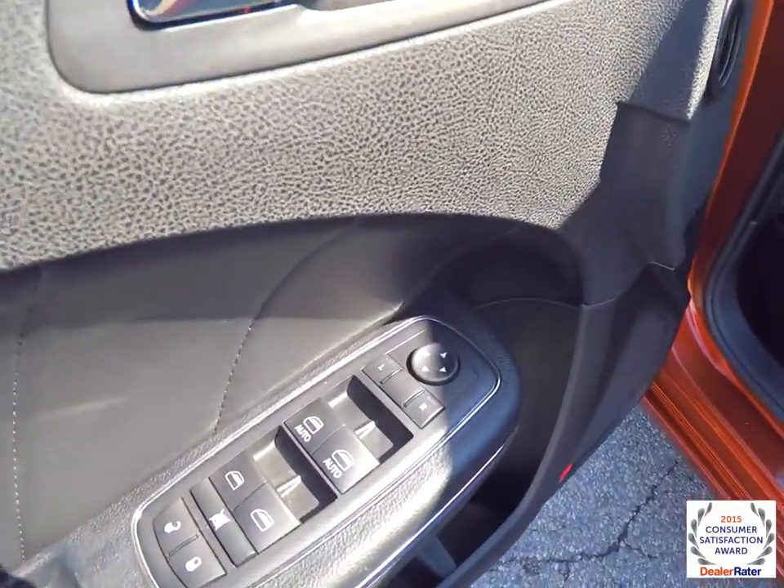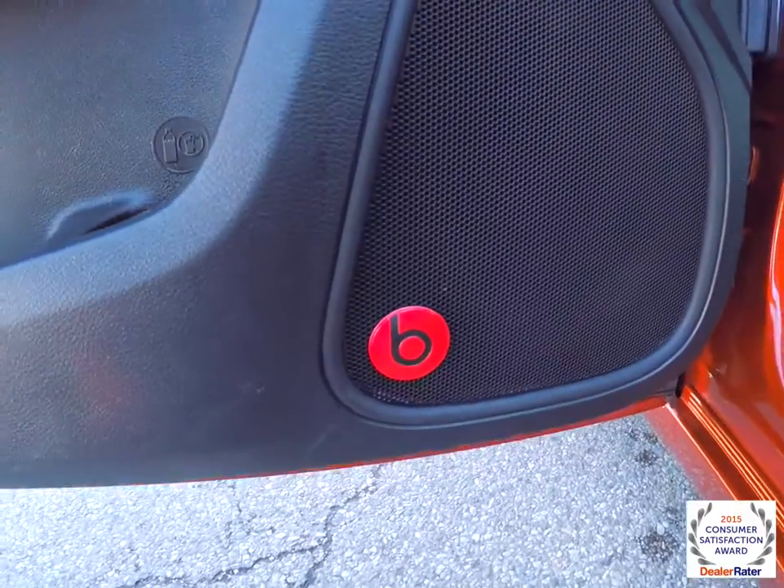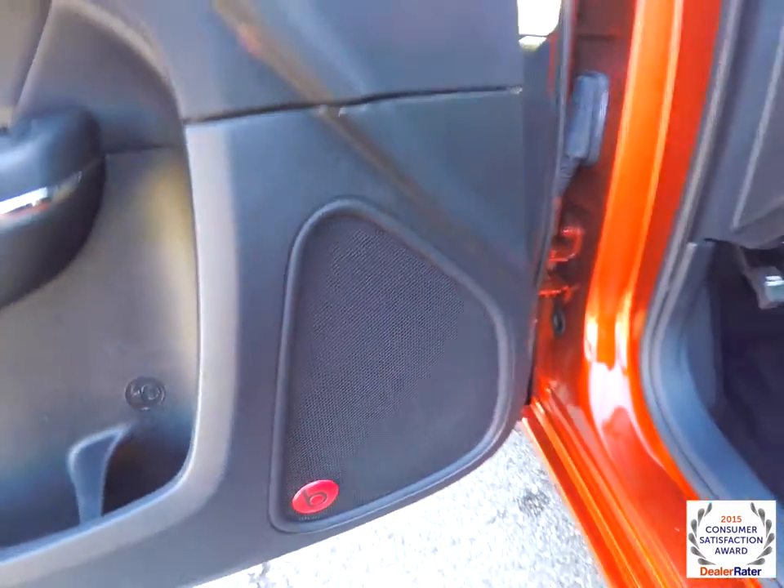Inside we have power heated mirrors, windows, and door locks. We've also got the premium Beats 552-watt audio system. It has a 10-speaker audio system.